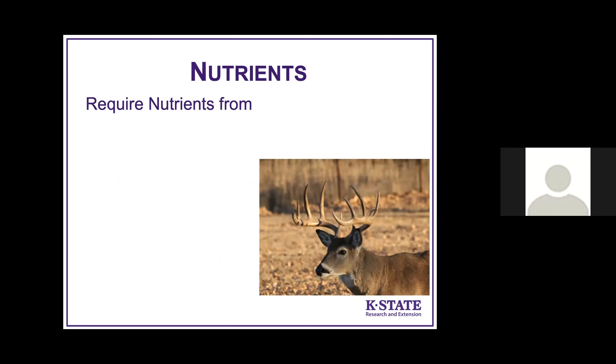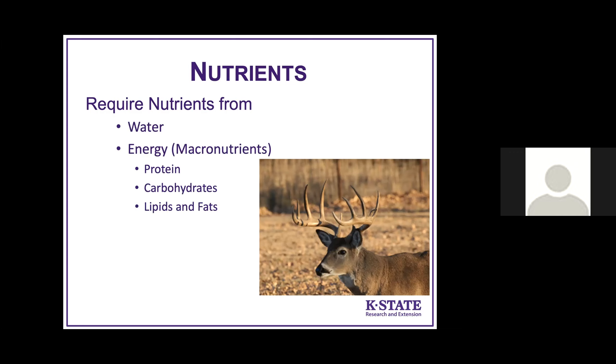Now let's move on to nutrients, which will be a longer section. Deer require nutrients from water, energy, and macronutrients — the things we probably think about most when managing food for deer: protein, carbohydrates, and lipids and fats. They also need micronutrients, which are minerals and vitamins.